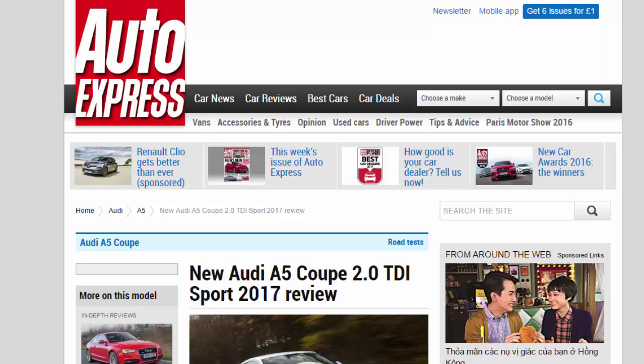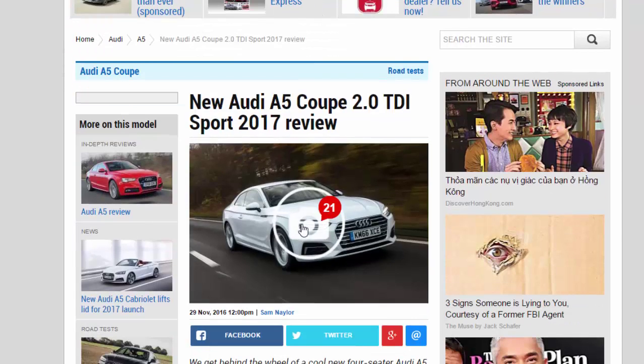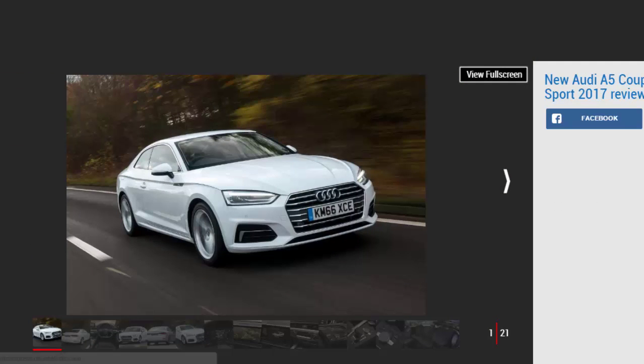New Audi A5 Coupe 2.0 TDI Sport 2017 Review. We get behind the wheel of a cool new 4-seater Audi A5 Coupe 2.0 TDI Sport on British roads.